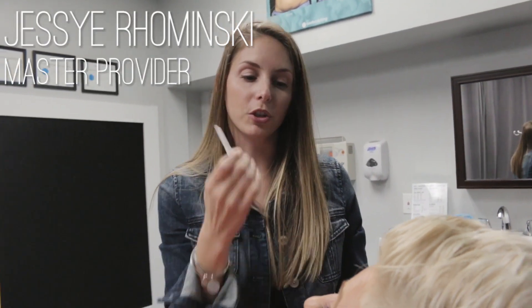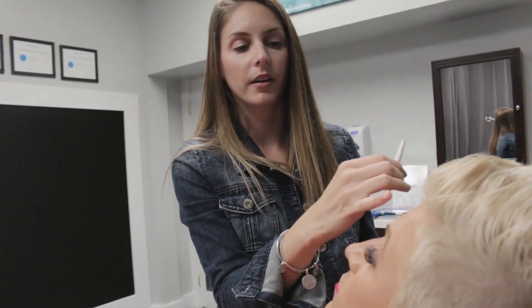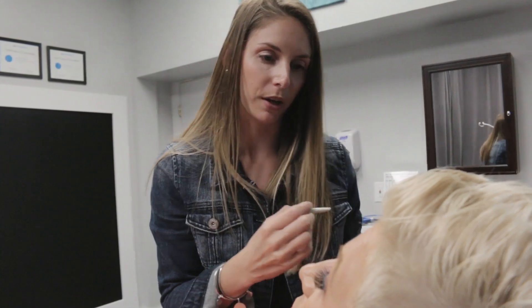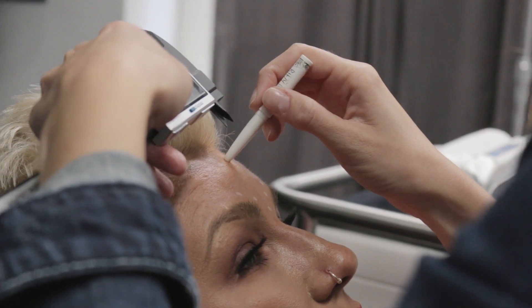Today we are doing some Botox. She's been treated before. We're going to treat her in the glabella and the frontalis because she's got some movement up there. She was last treated a little over a year ago, so we're going to freshen her up today. Right now I'm just marking out and measuring out where we want to put our injections.